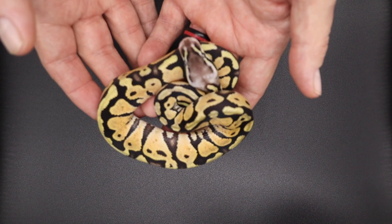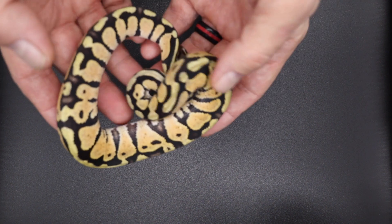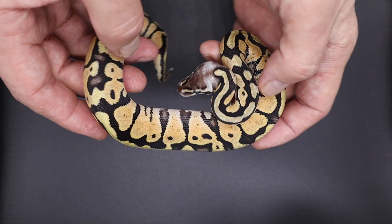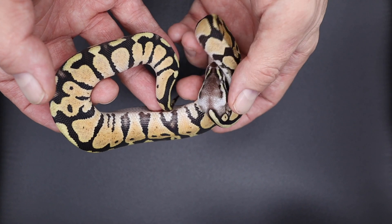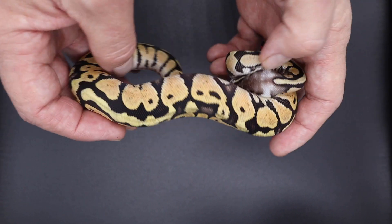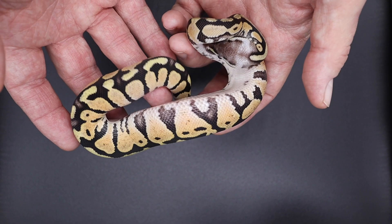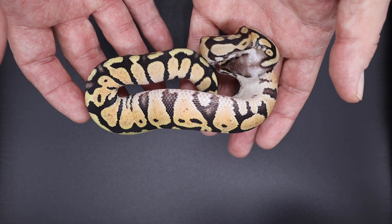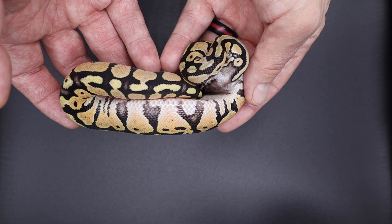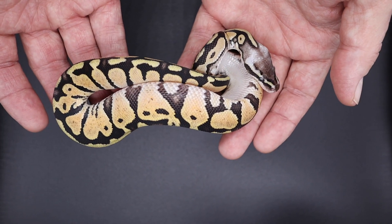Right here we have a pastel redhead, het hypo, 50% het puzzle male. It's a good way to get your foot in the door with redhead — don't sleep on redhead. I don't know how many people have het puzzle versions, but this one and the last female are both 50% — no upcharge for that. Want to try your luck? Throw it in the puzzle project and see what happens.